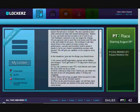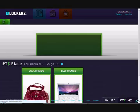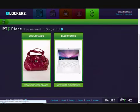The stuff you can do on this website: there's a redeeming button there. Right now I've only got like 42 PTAs, which are the points. You can get electronics, cool brands — let's just have a look at electronics.